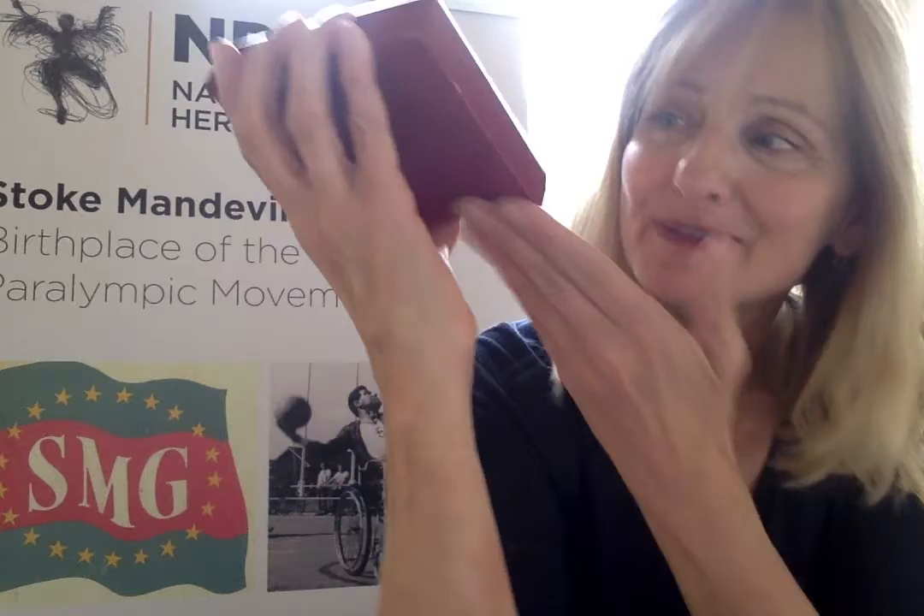Hi, my name is Vicki and I'm from the National Paralympic Heritage Trust. I'm going to share with you today something from our handling collection. It's a small red box, a wooden red box with a very nice red velvet soft base, and in gold letters it says Beijing 2008 Paralympic Games with this really lovely logo from the 2008 games.